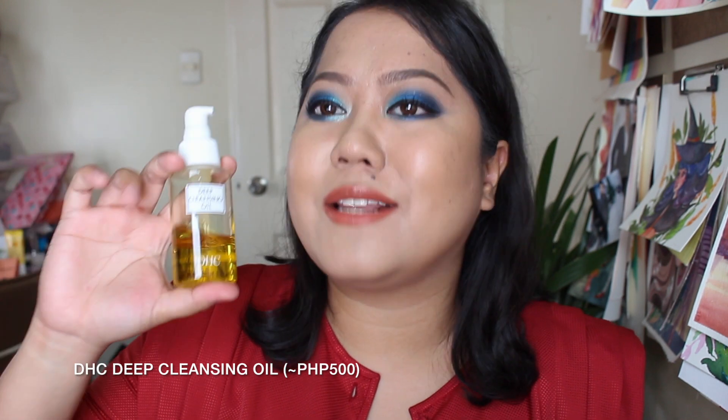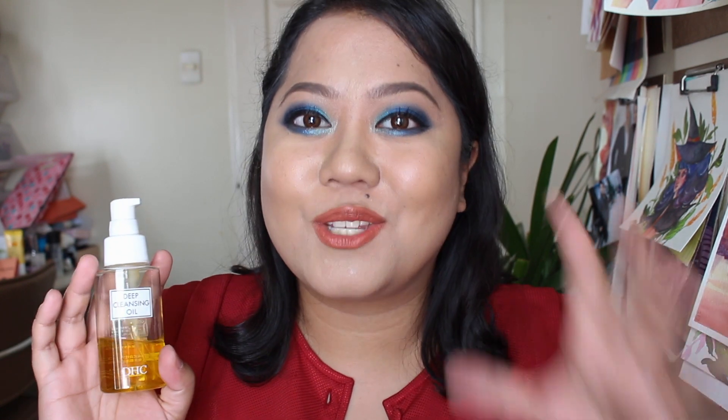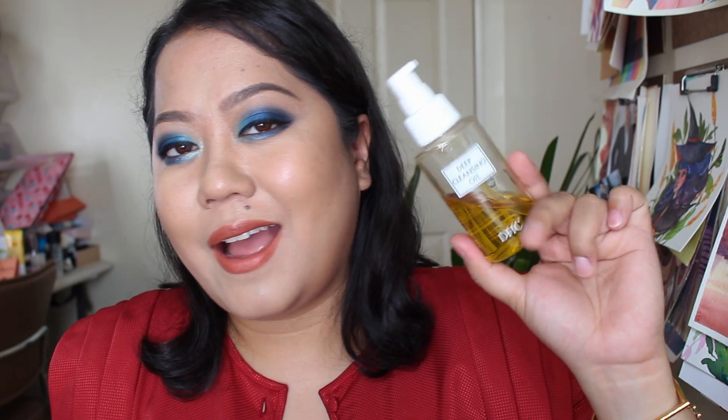My other favorite cleanser from Japan is this one from DHC. This is just a travel size — I got this from Narita Airport. This is a deep cleansing oil, and it's one of my favorite cleansing oils. It's not as fancy as Shu Emura, but the cost is not as much. I really like this because when I have super heavy makeup, like what I'm wearing right now — everything is very long-wearing, waterproof or water resistant — this is what I use. I actually bought it to my friend who is in Japan right now because I really need it — it's already gone. Definitely a must-purchase for me whenever I am in Japan.